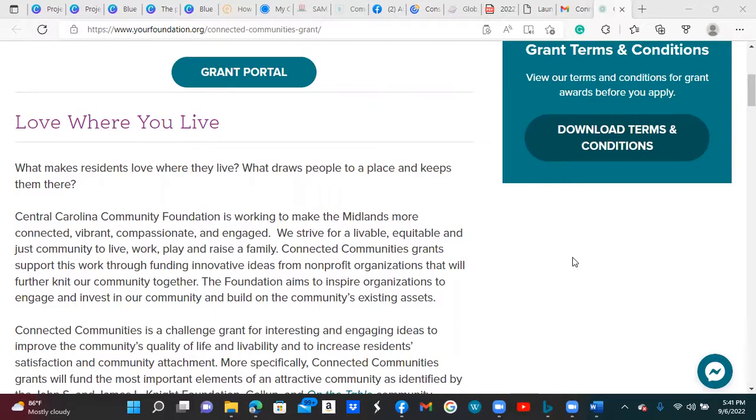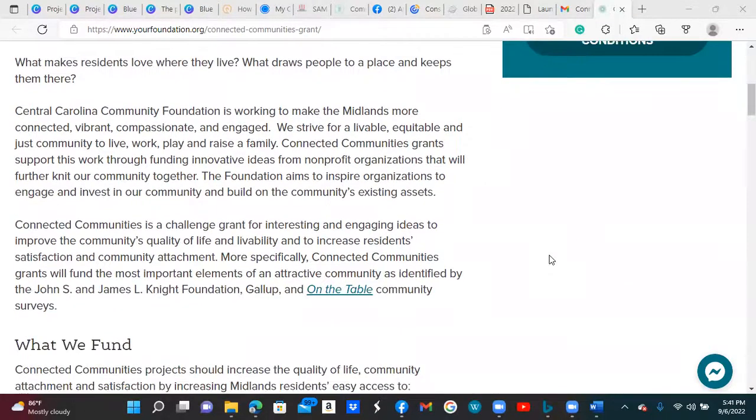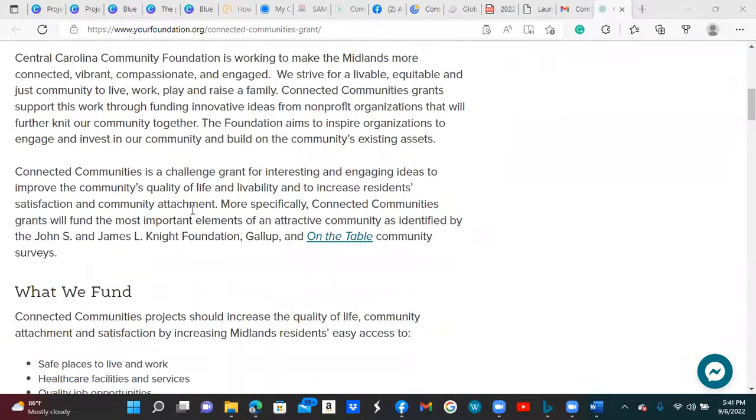The foundation is working to make the Midlands more connected, vibrant, compassionate, and engaged. They strive for a livable, equitable, and just community to live, work, play, and raise a family in. The Connected Communities Grant supports this work through funding innovative ideas from nonprofit organizations that will further knit the community together. This grant is for nonprofits only — it is not for businesses.